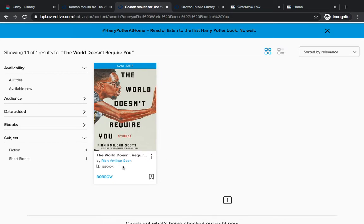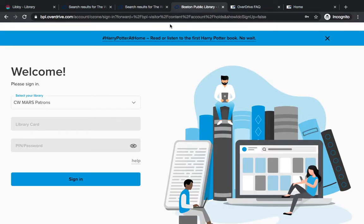If I want to, I can click Borrow and I will be prompted to log in as a guest, as a CWMARS patron. Just enter your Milne Library card number and password.